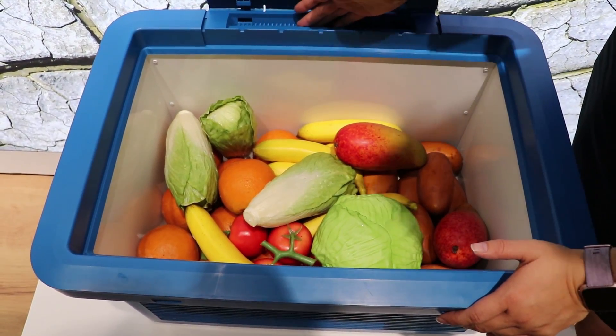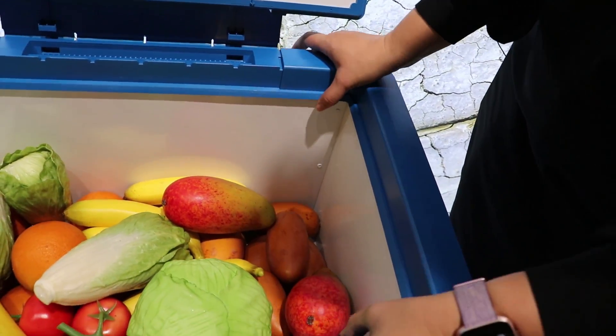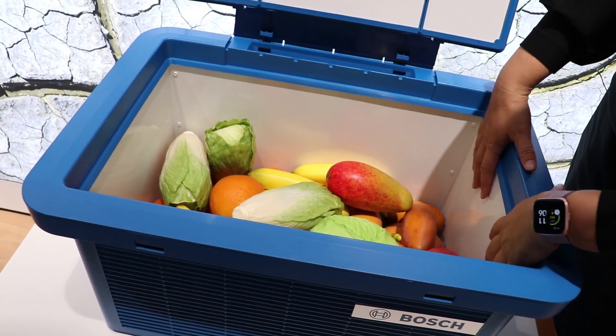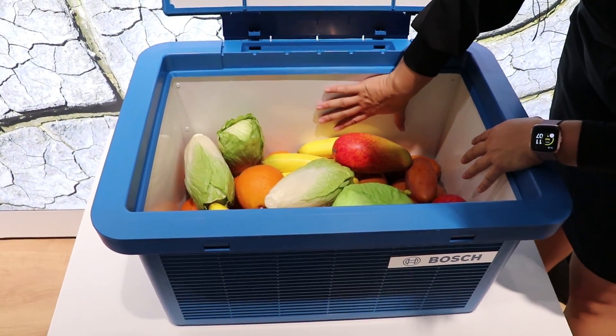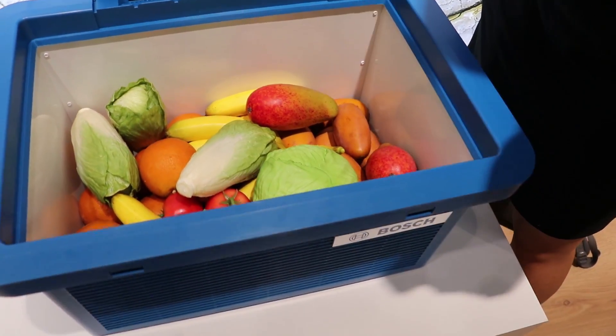So how it works is you put water in the back, and as it moves through a space in here, through pure magic, it cools the inside to about 10 degrees cooler. This metal panel actually becomes quite cold, even though the exterior will become quite hot.